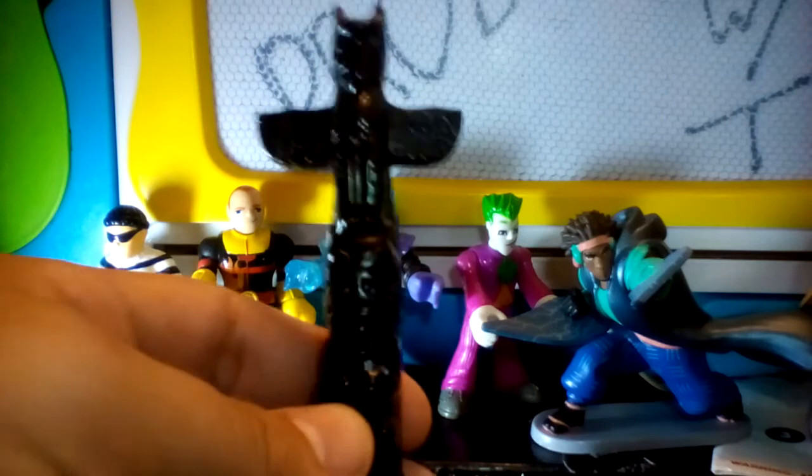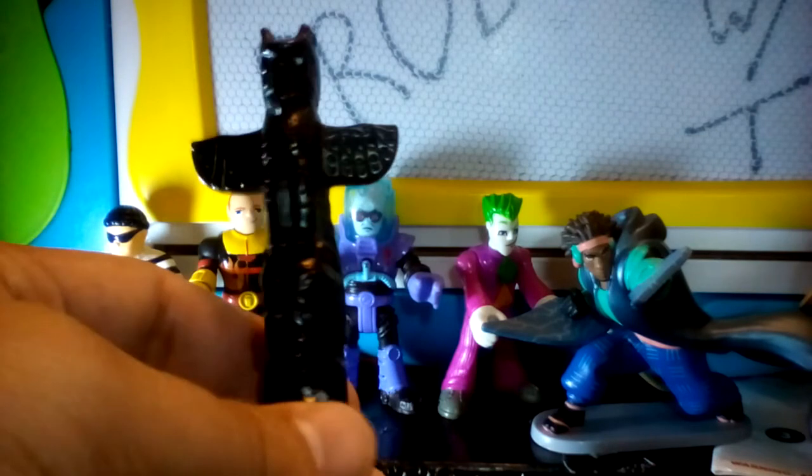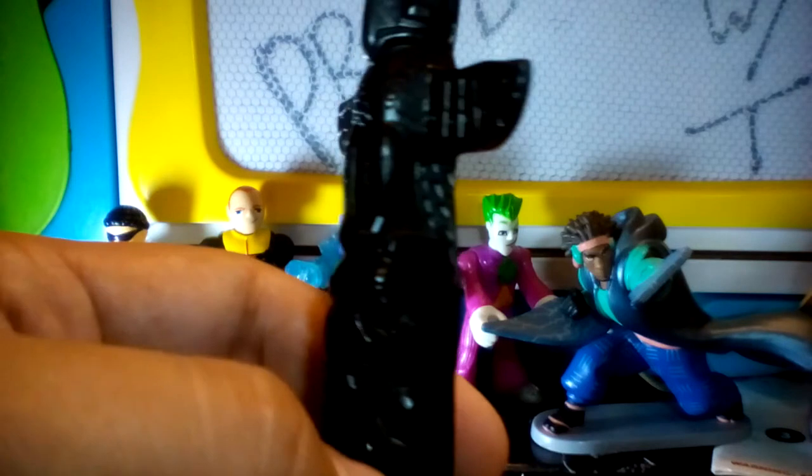Another thing I got is this totem pole, a little carving — I think it's made out of wood. It's actually made in Canada. I didn't really do any research on totem poles; I ran out of time. But I figured I'd show it too because I really like it. I'm giving it to my daughter because she liked it too, so I guess it's hers now. Really nicely carved.